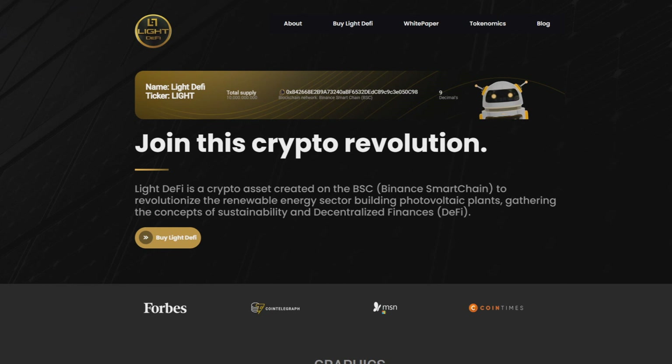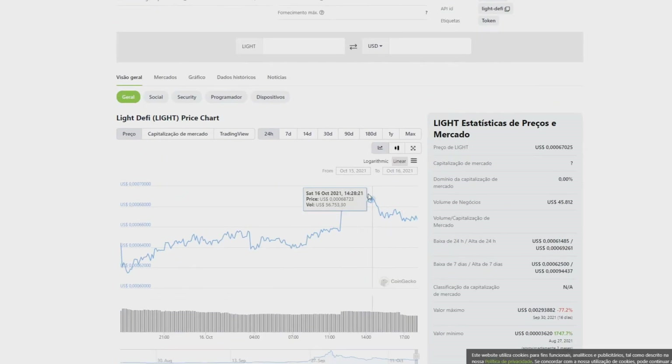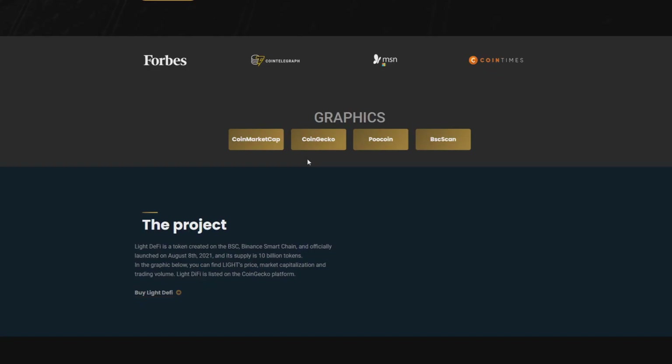The token achieved remarkable recognition in the market by being listed on CoinGecko — I'll show you this now. Here it is on CoinGecko with all the charts for this coin. It's also listed on CoinMarketCap, and you can also buy this coin on PancakeSwap, which I'll show you later in the video.